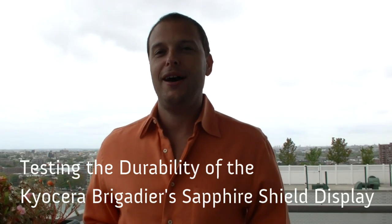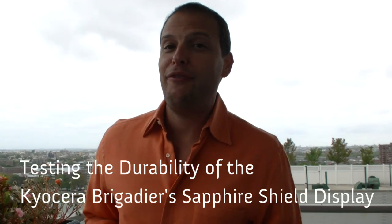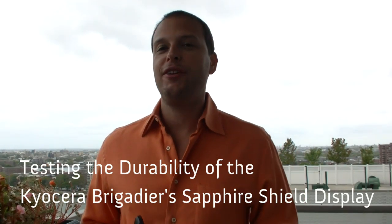Hi, I'm Josh Kirschner at Techlicious.com. If you're listening to the Apple iPhone announcement today, you learned that the iPhone 6 does not have a sapphire display, contrary to the rumors we've been hearing.